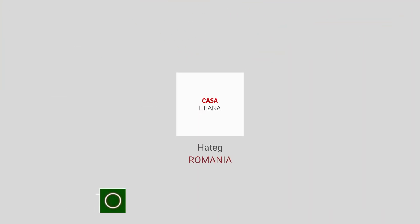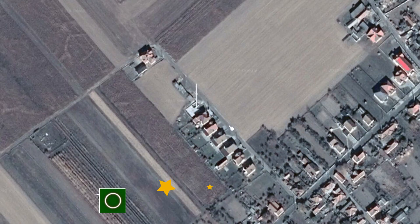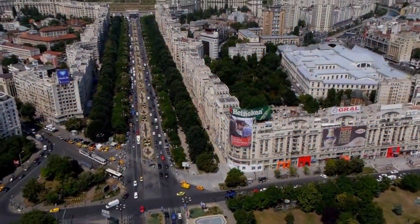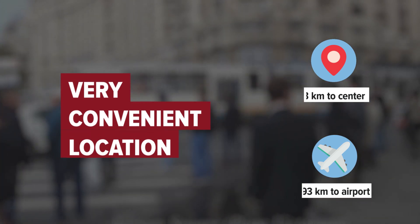Casa Ileana in Hateg, Romania. Distance to city center is 3 kilometers, and distance to the airport is 93 kilometers.